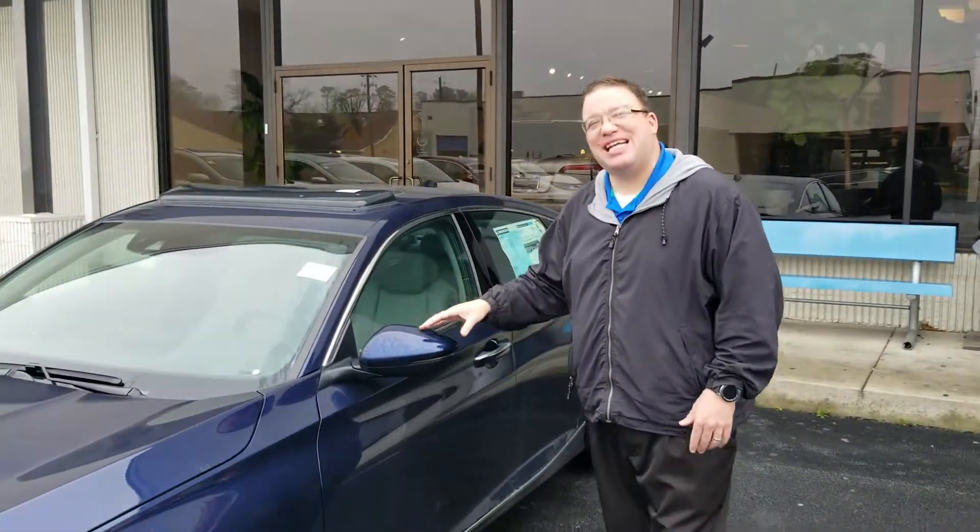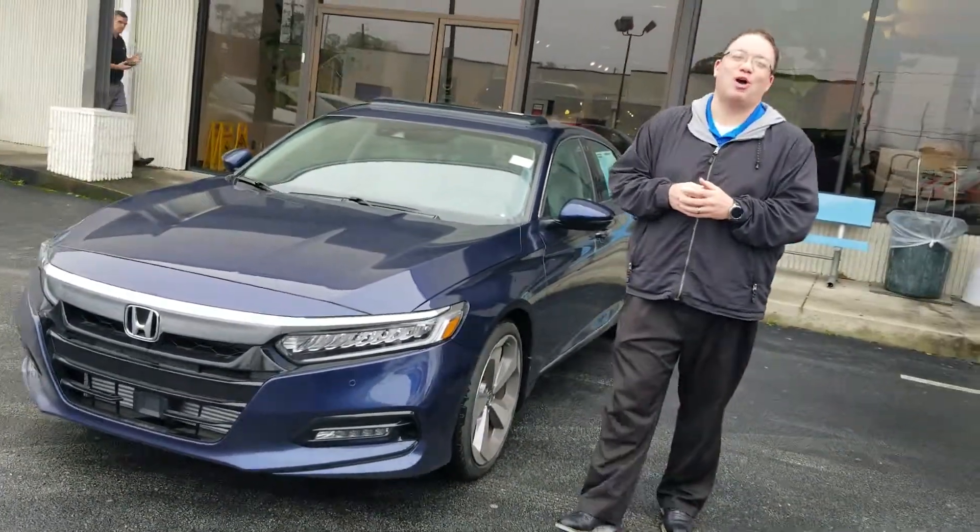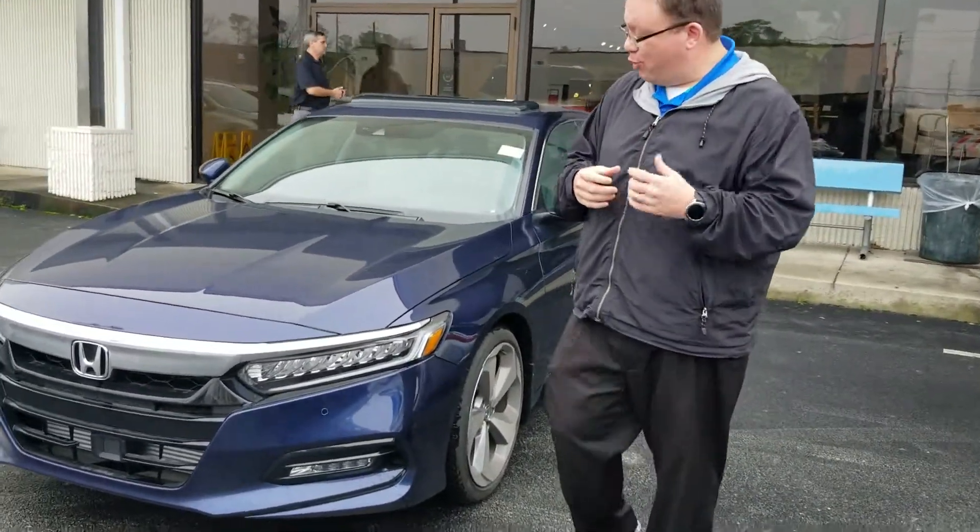Here at Tamron Honda, I want to thank you so much for your interest in the good-looking 2018 Honda Accord. This is the 1.5 Tour, and I wanted to show you a little bit about it before you got here tomorrow.